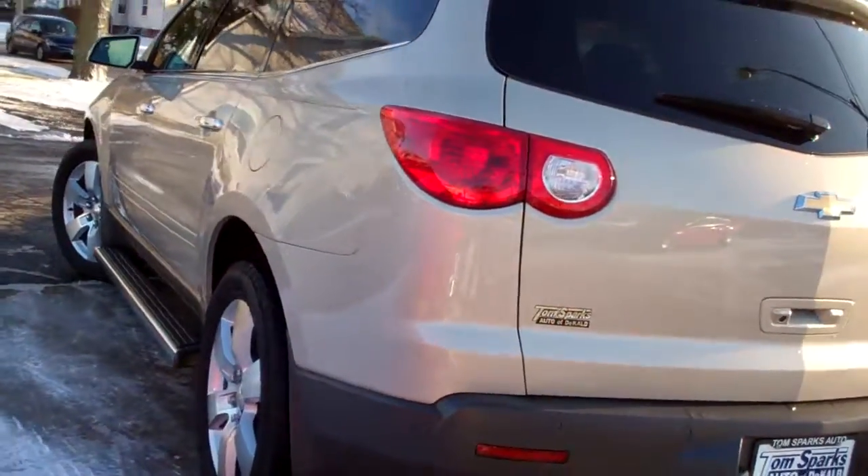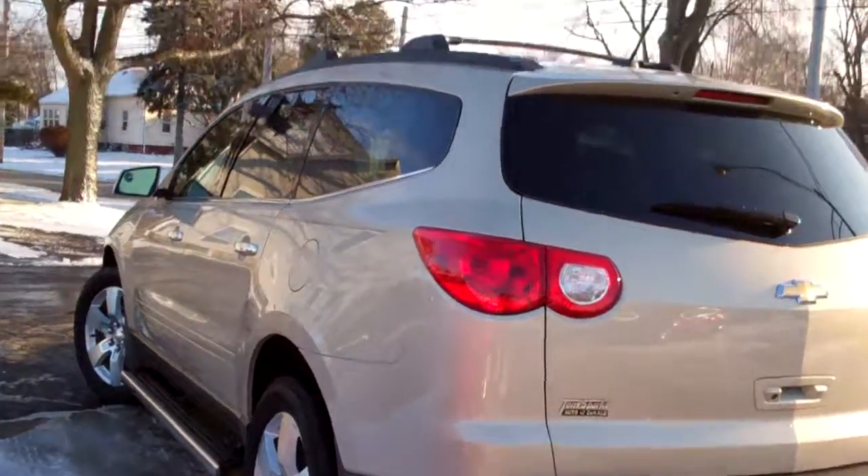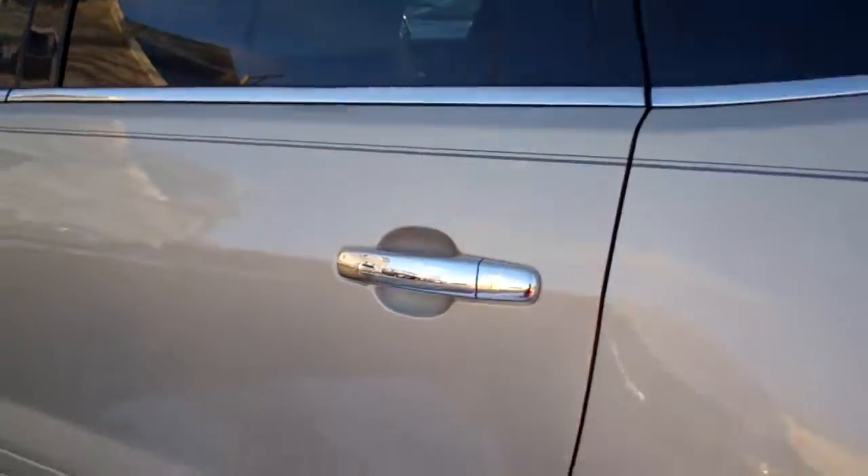Very clean car, no apparent damage on this vehicle. Clean AutoCheck, one owner, front wheel drive, six cylinder — plenty to get up and go.